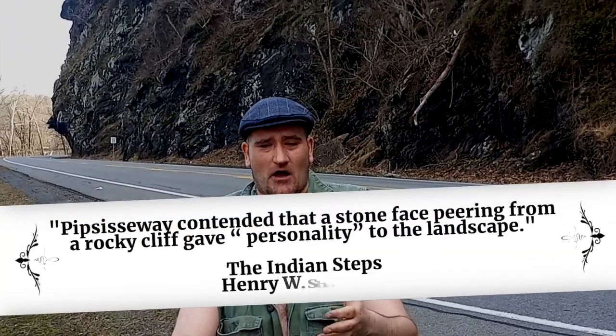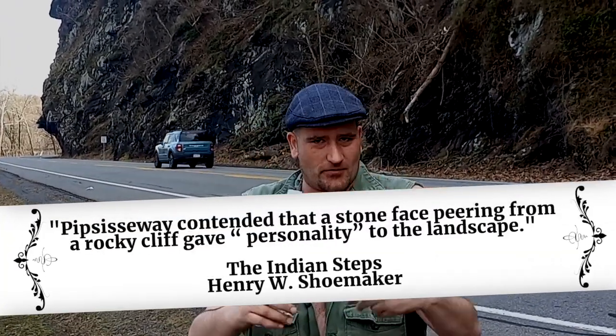Long ago there was a chief named Pipsy Seaway, and he was a big patron of the arts. What he did was he sent a hundred artisans out in all directions to carve Indian faces into the sides of mountains — faces of ancestors, et cetera.